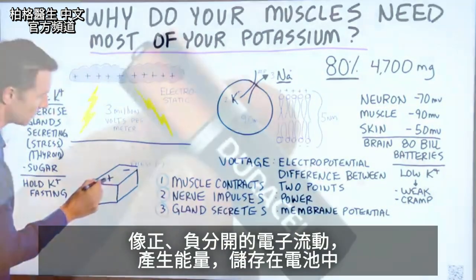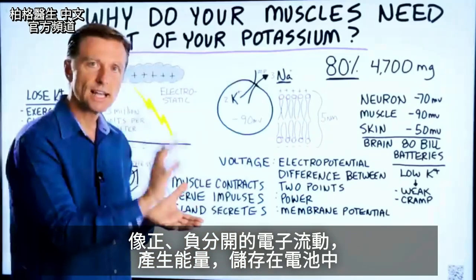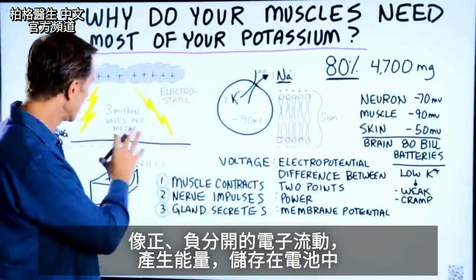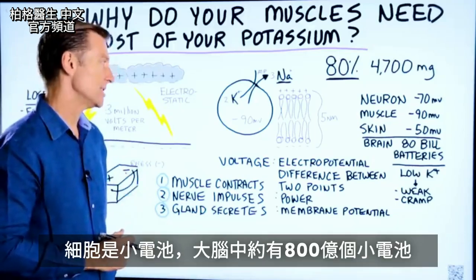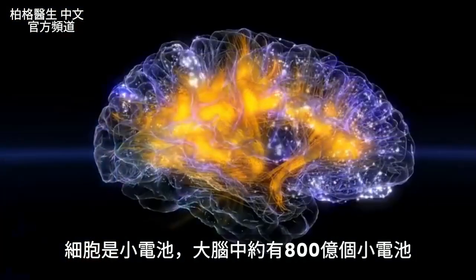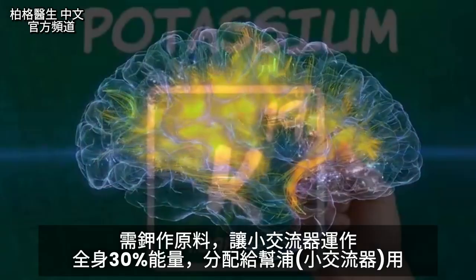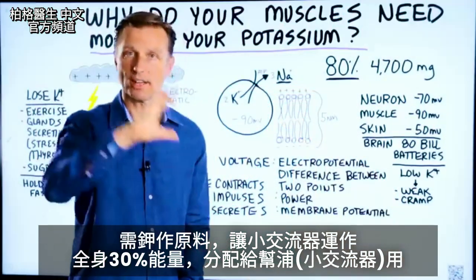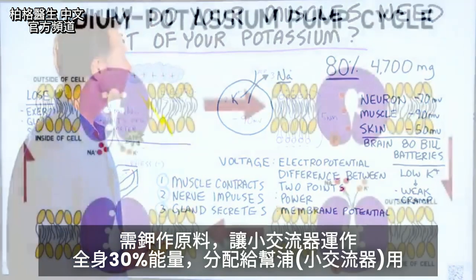You have positive and negative held apart. That flow of electrons — that current — generates a certain amount of energy that is stored in the battery. Your cells are mini batteries. In fact, your brain has about 80 billion mini battery cells. Potassium is needed as a raw material to make sure this pump works. In fact, 30% of all the energy that you have in your body is allocated to this one little pump.